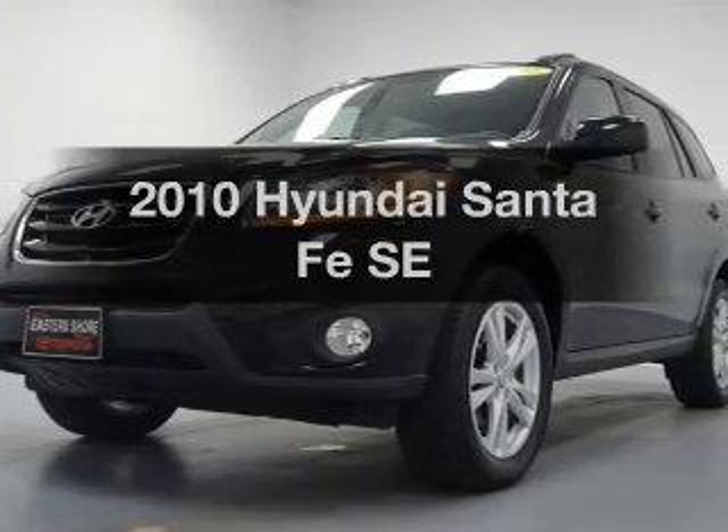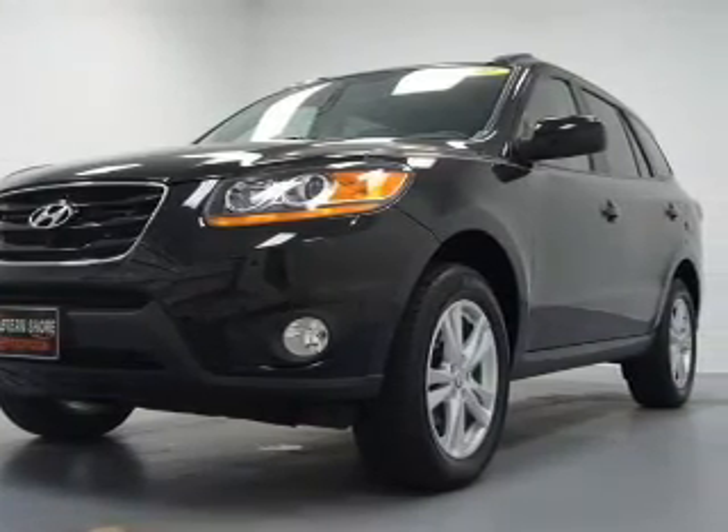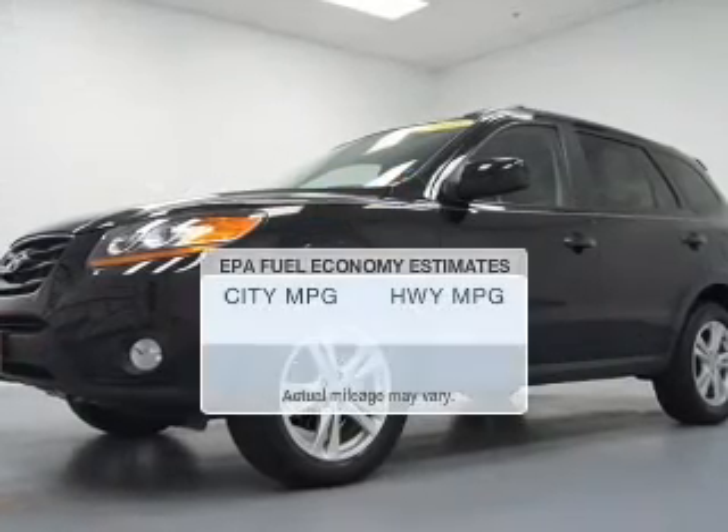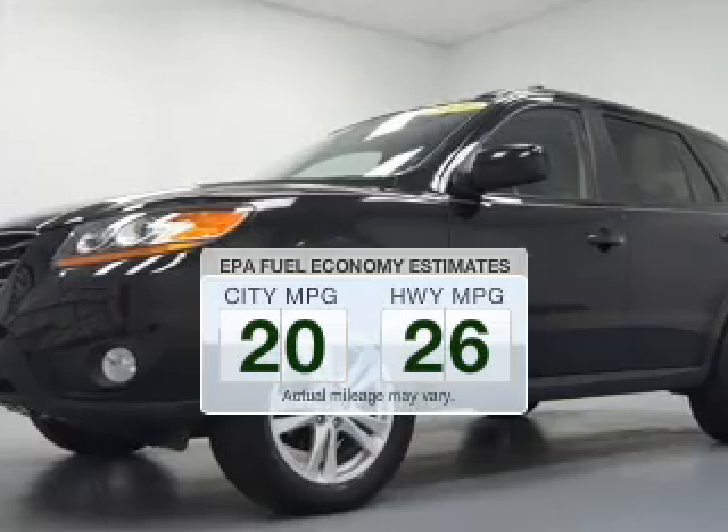Imagine yourself in this 2010 Hyundai Santa Fe. Find everything you want to ride under one roof. With this vehicle, low emissions and good fuel economy are important to you and the environment.